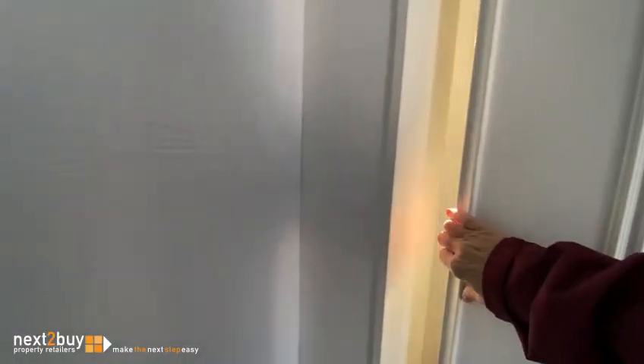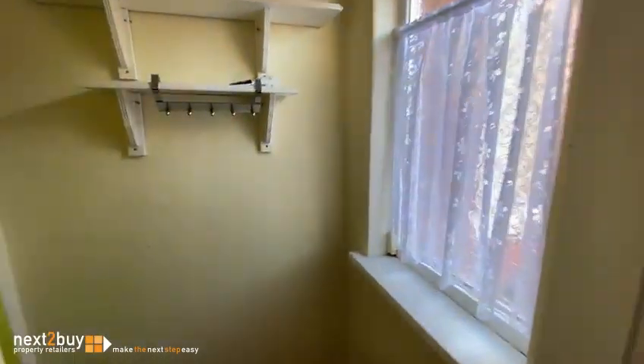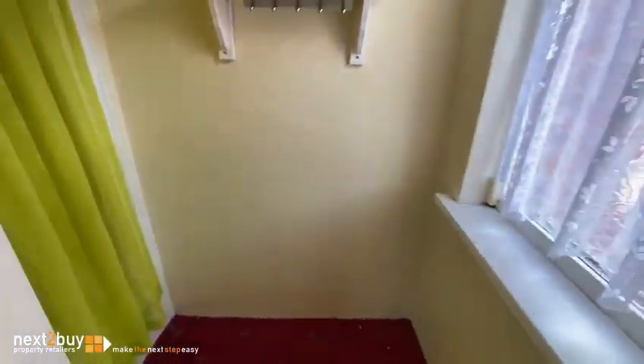For those of you that don't know these houses — if we open the wardrobe and go to the side, we've got another little storage area. And from the landing, you'll see that window when we go back through.